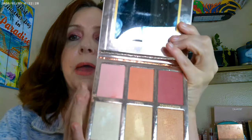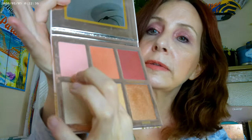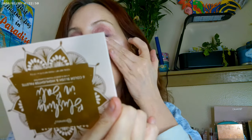For blush, I went ahead and used the Blushing in Bali — this is one of their face palettes. With this one, I used this as my bronzer, and yes it is very glowy. I used this on the front of my cheek and this on the back of my cheek, and then I also used some of this as the highlighter.